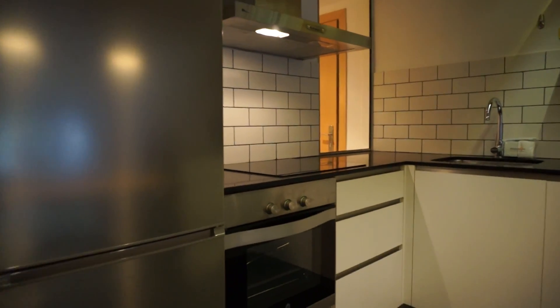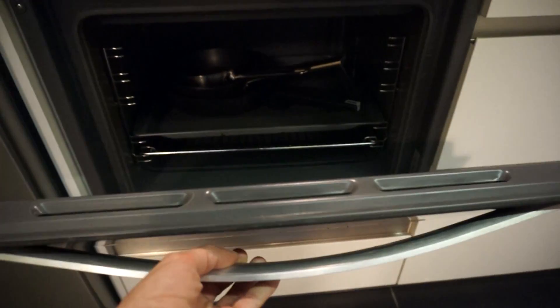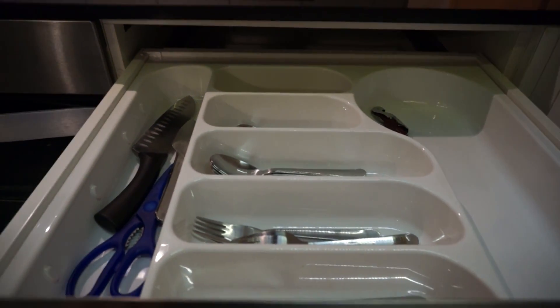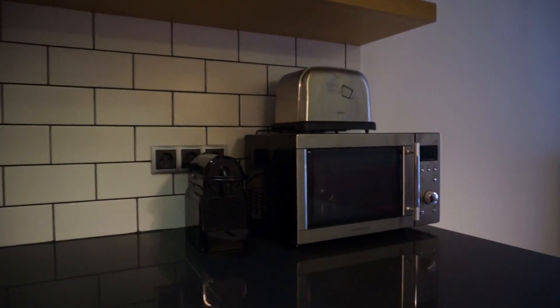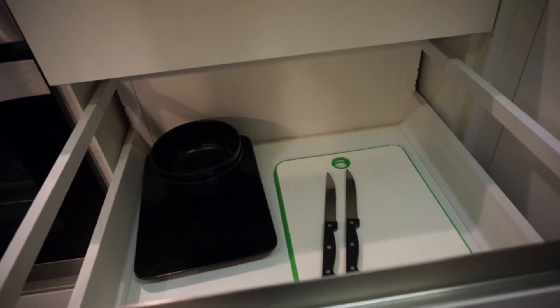This is the fridge. We have the vitroceramic hob here. You can see the oven as well — fully-equipped. You have utensils, this is the sink, a coffee machine, a toaster and a microwave. And as well a dishwasher. You have nice space here with shelves and a lot of cupboards. So a lot of space in this fantastic kitchen.